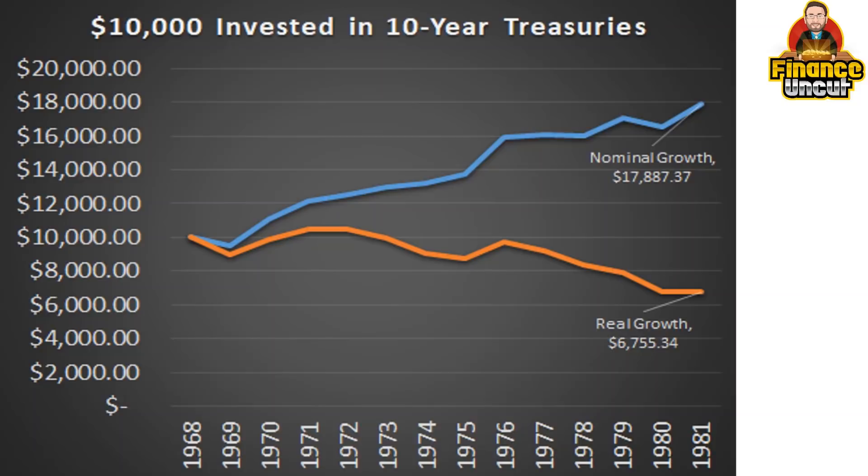The same can be said for the 1970s. From around 1968 all the way through to 1981 — that's quite a long period. Had you invested $10,000 in US treasuries, sure, nominal growth — you got nearly $18,000 — but when adjusted for inflation you're actually punished even more than the 1940s, having lost substantial purchasing power.